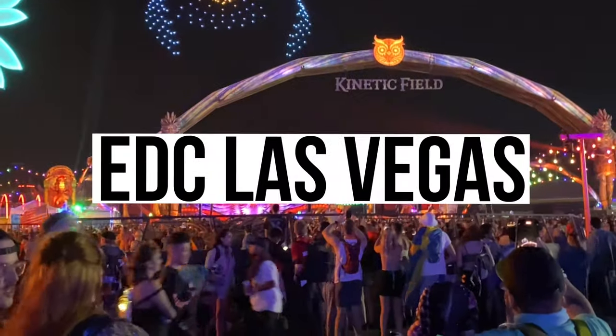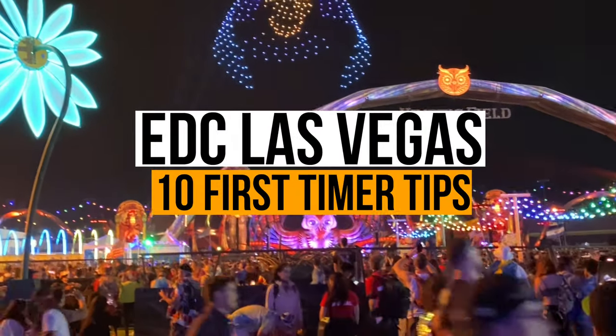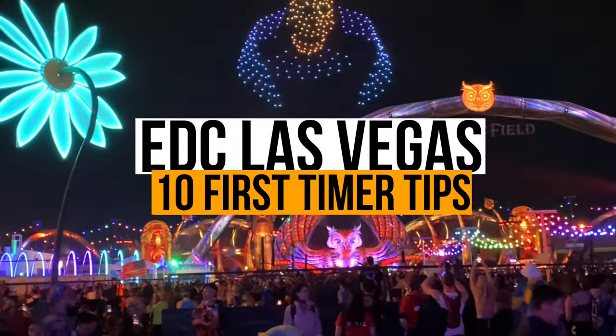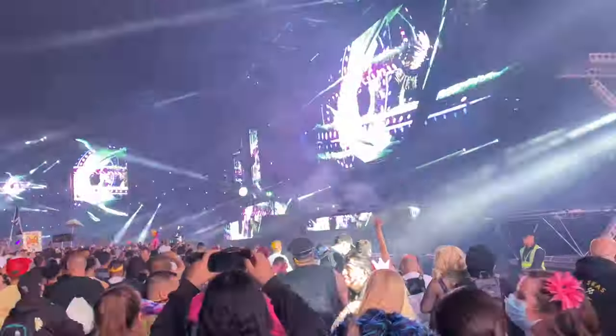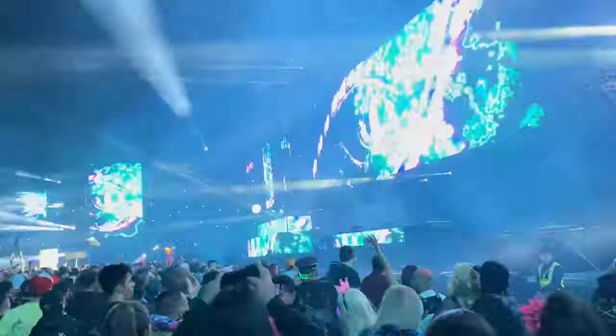Are you gearing up for EDC Las Vegas this year? It's an unforgettable event filled with amazing music, incredible lights, and lots of fun. If this is your first time attending, there are some tips to keep in mind to make sure you make the most of this dope experience.